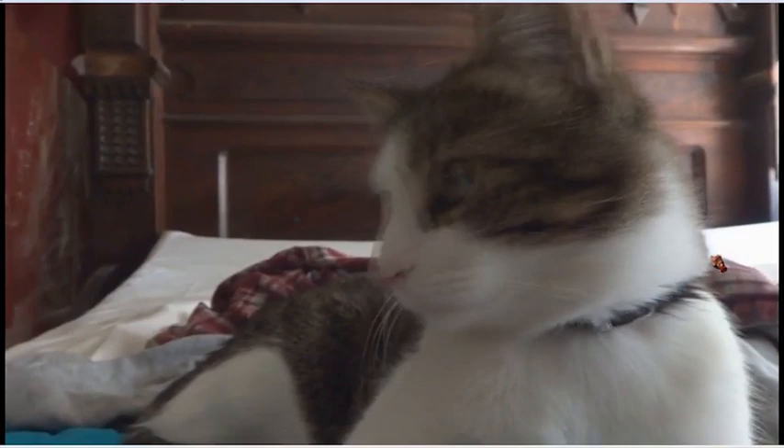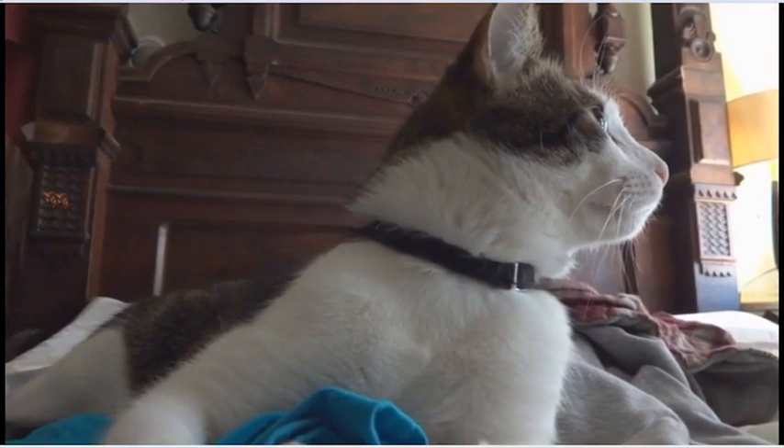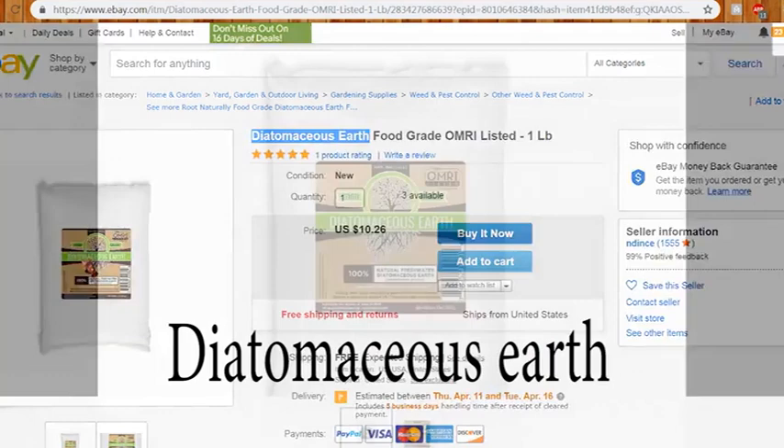It took six months or a year to finally get rid of all the fleas, but I kept putting it on him and then he would lick his fur, and I'm sure some of the diatomaceous earth got ingested that way.